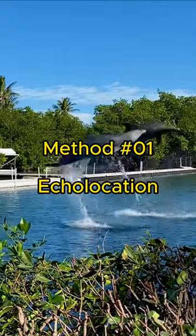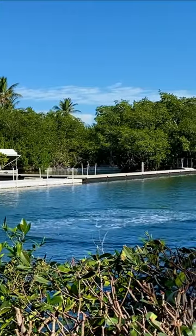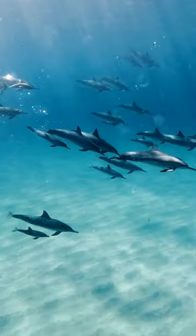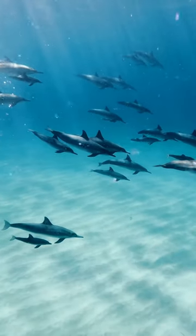Are you ever curious about how dolphins communicate? Let's dive into their incredible language. Method one: echolocation. Dolphins use echolocation for communication — they can send specific signals to one another through modulated clicks, allowing them to convey information about their location.